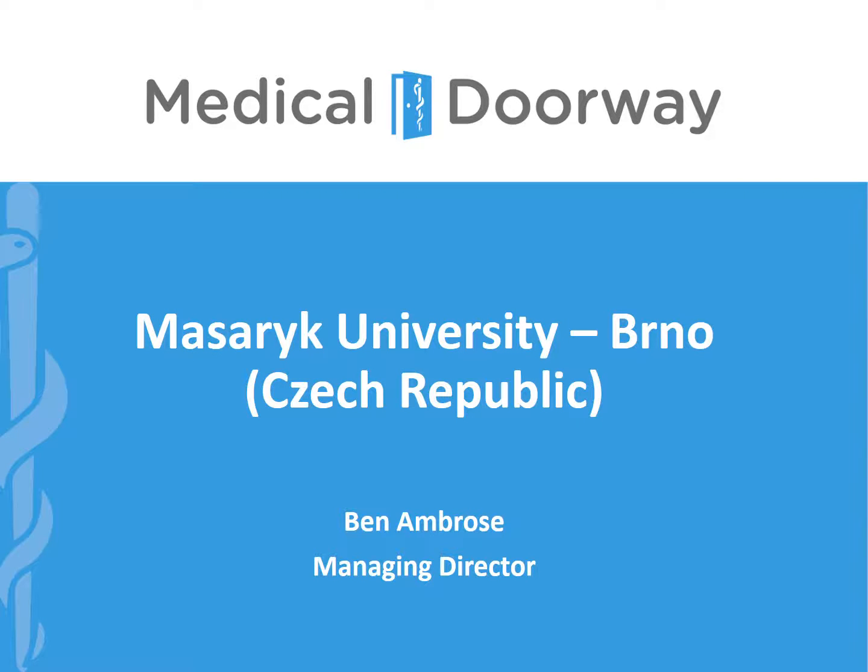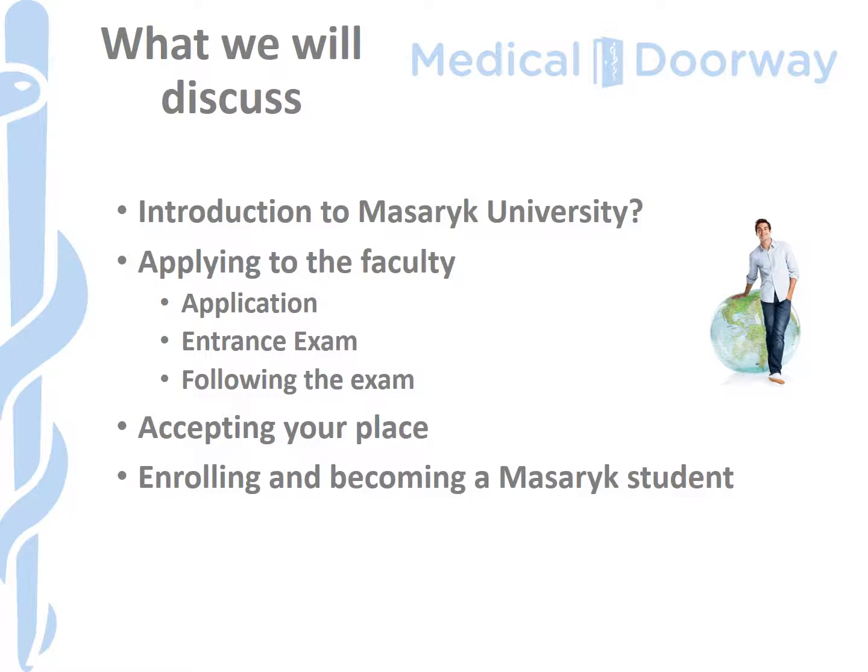Hi there everyone, it's Ben from Medical Doorway again. In this presentation we're going to focus on Masaryk University in Brno, which is one of the most popular universities in Europe for students wishing to pursue medicine and dentistry studies. As usual in these presentations we're going to focus more on the application and entrance exam procedures, because that tends to be the area that most students get in contact with us about when they have questions. But we will start off talking a little bit about Masaryk University and the city of Brno where the university is to be found.